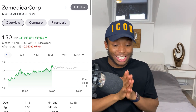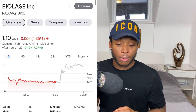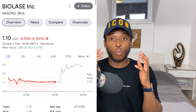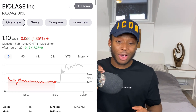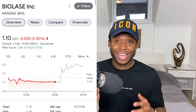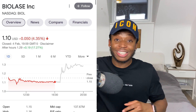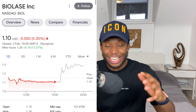Another stock called BIOL — ticker symbol BIOL — I released a video yesterday talking about one-dollar penny stocks to buy, and already after hours this stock is up 20%. To get in on early buying opportunities for these penny stocks, subscribe down below and follow the channel.